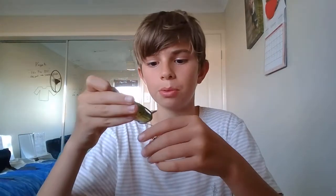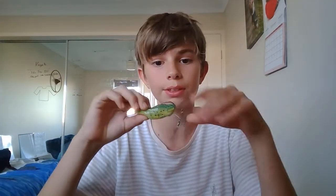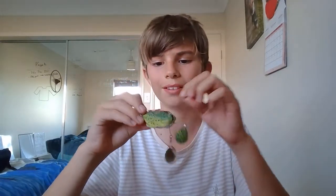Everyone that goes freshwater fishing pretty much has a frog. I've got a frog and I barely go freshwater fishing, but that'll change now that we're here in Toowoomba. I'm hoping to catch some big fish on this lure.